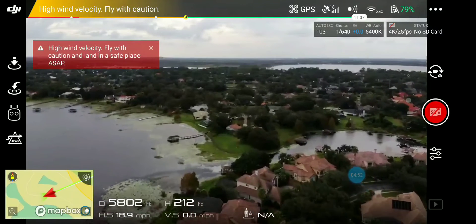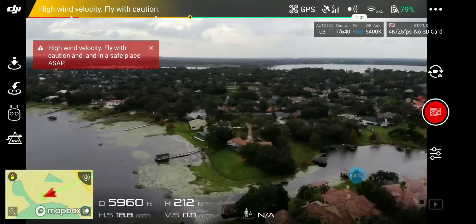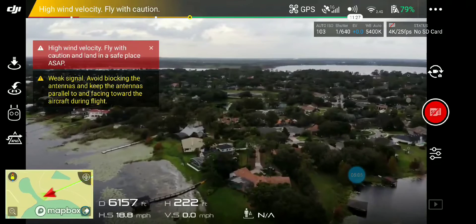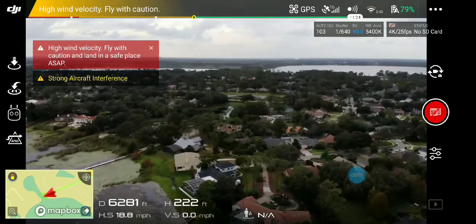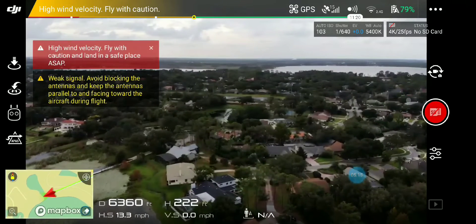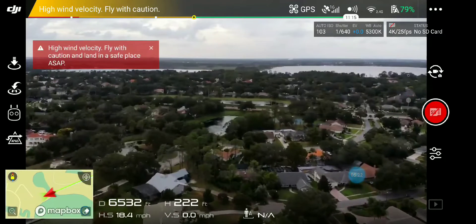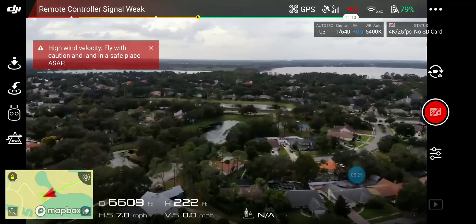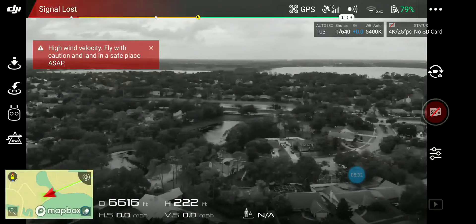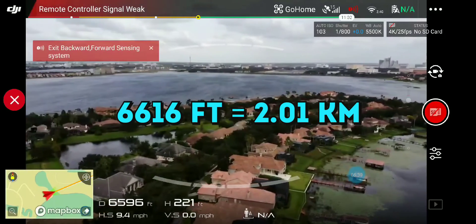I tried it yesterday but it was not a successful one — I think I went up to about 6,400 feet. There are a lot of warnings on the screen. I just reached the same distance that I did yesterday, which was 6,400 feet. Go home — oh, it's coming back. Yeah, I lost the signal.